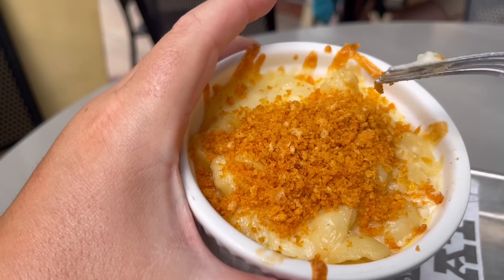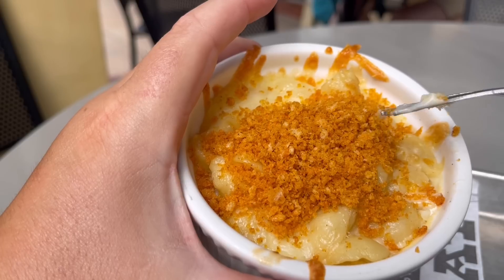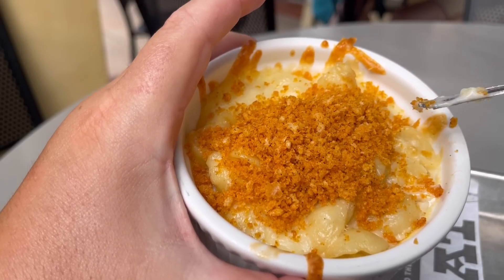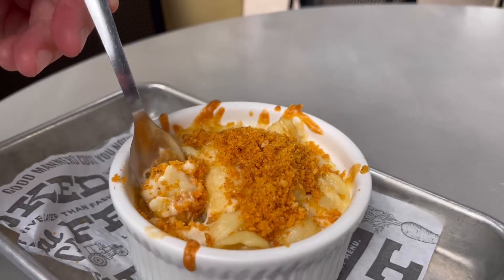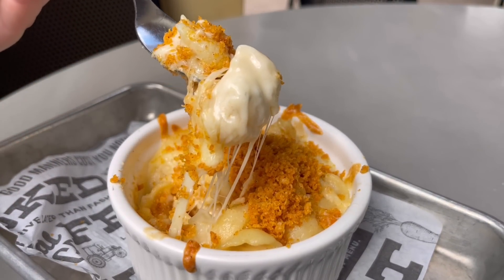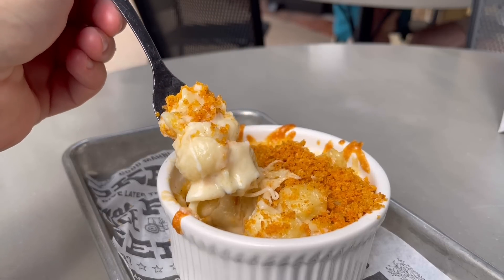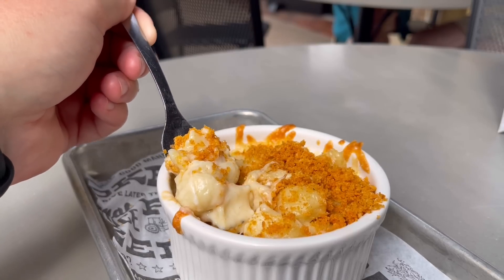Actually, I'm not even sure if they're breadcrumbs — they might just be fried cheese pieces, almost like a Cheez-It on top. It really, really makes this mac and cheese for me. I can already tell this cheese pull is going to be where it's at. First bite — oh my god.